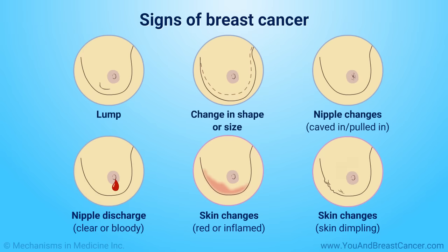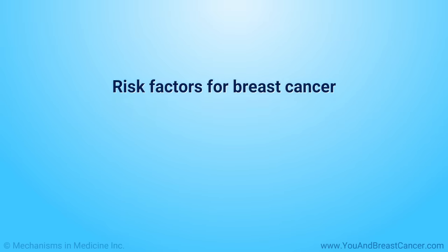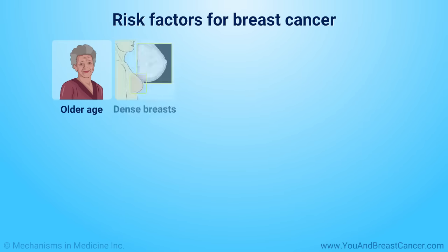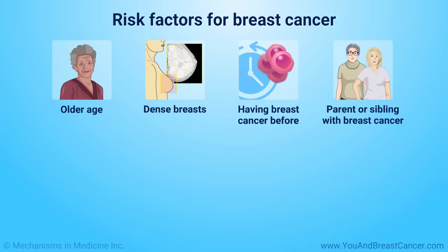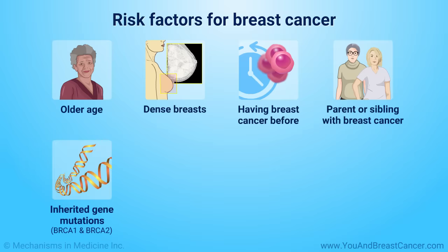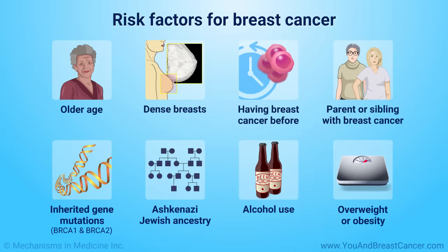Skin changes can include inflammation or dimpling like the skin of an orange. Risk factors for breast cancer include older age, dense breasts, having breast cancer before or having a parent or sibling who had it, having specific inherited gene mutations called BRCA1 and BRCA2, having Ashkenazi Jewish ancestry, drinking more than a small amount of alcohol, and being overweight or obese, especially after menopause.